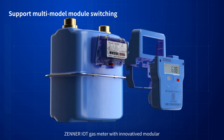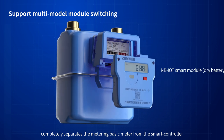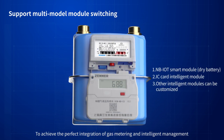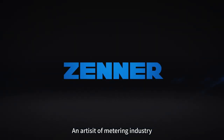The Zener IoT gas meter with innovative modular design completely separates the metering basic meter from the smart controller. Different modules can be replaced freely to meet different usage scenarios, achieving the perfect integration of gas metering and intelligent management. An artist of the metering industry — Zener Metering.